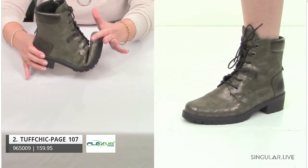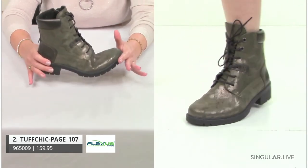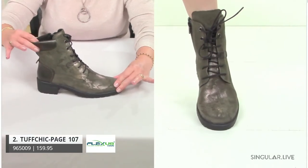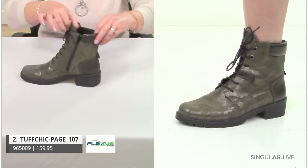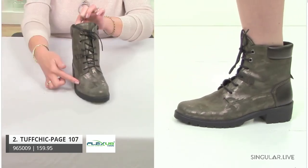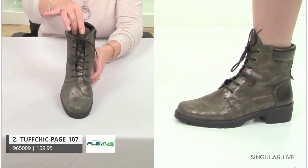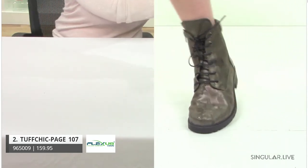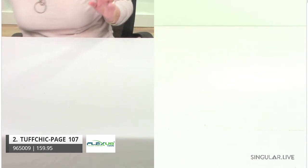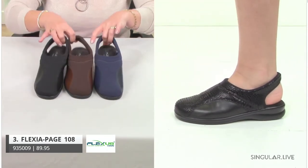That's what we mean by the five points of comfort — that's your Flexis difference — and look at how great and stylish she looks. Made in Portugal, inside zip, you have your laces, a padded collar, and she has a great little cameo with a metallic finish. That's made in Portugal with very specialized craftsmanship. Moving to the next collection — our SP3 collection.